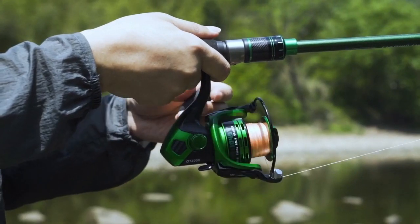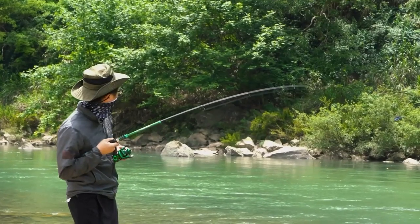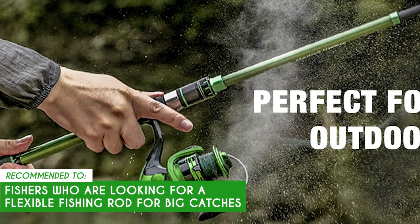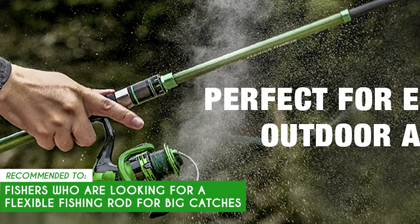However, even if this is the perfect size and heft for panfish, the plier or knife sheath may be a bit undersized for whole musky. The Trusted Shopping Guide team recommends this for fishers who are looking for a flexible fishing rod for big catches.